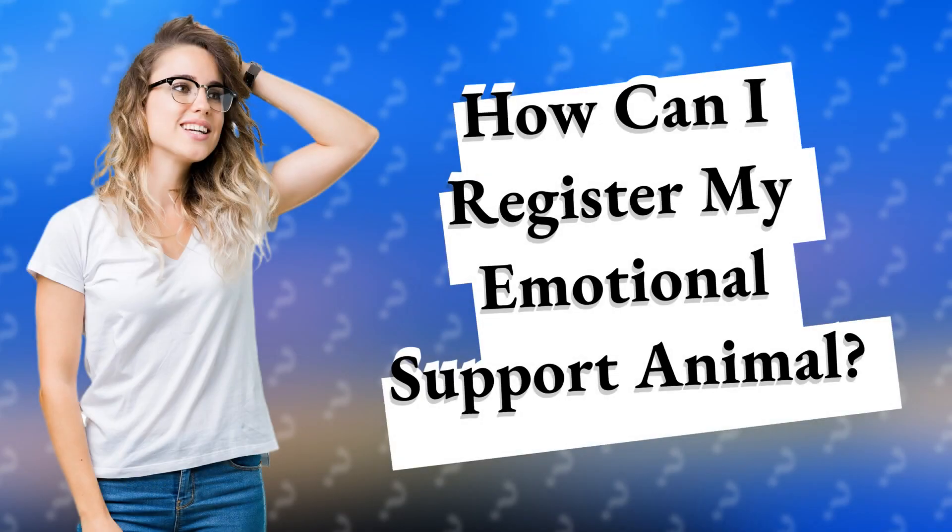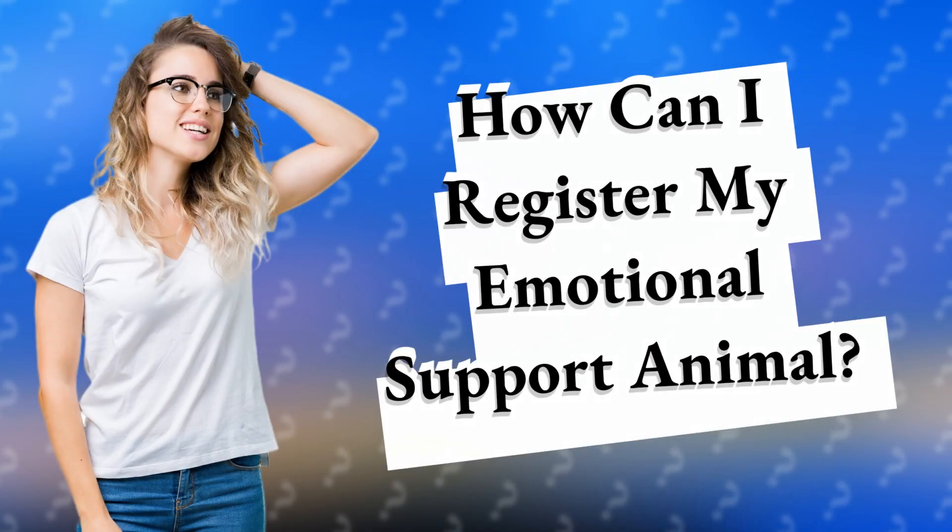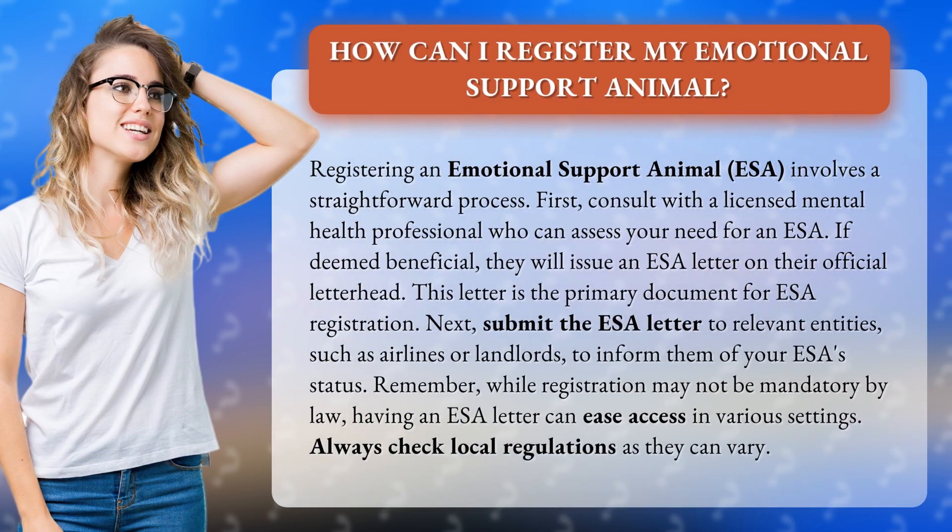How can I register my emotional support animal? Registering an emotional support animal, ESA, involves a straightforward process. First, consult with a licensed mental health professional who can assess your need for an ESA. If deemed beneficial, they will issue an ESA letter on their official letterhead.